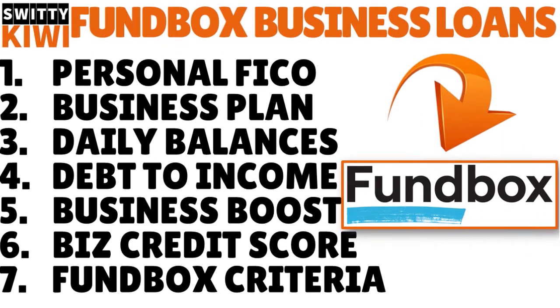In today's conversation, I want to talk to you about a platform that is a lender called Funbox. I want to talk about Funbox Business Loans and Lines of Credit, and here are 7 hacks that speed up your approval big time.